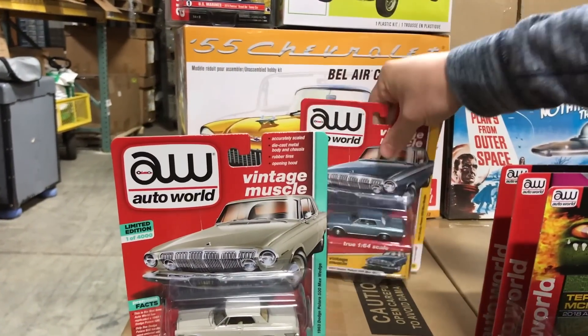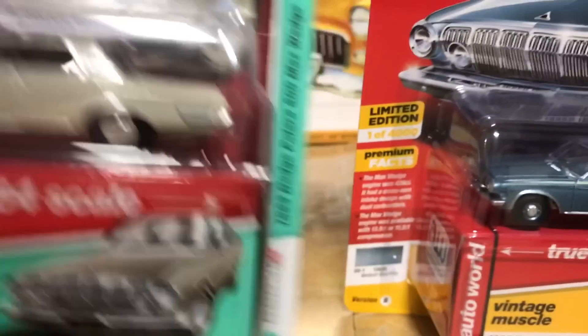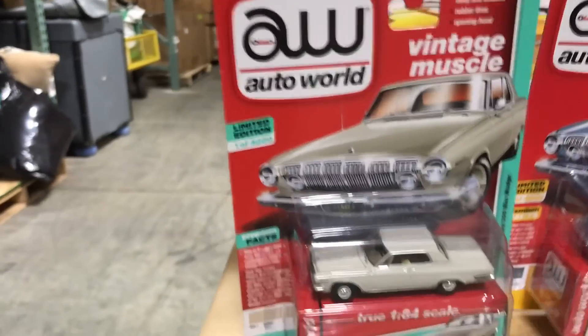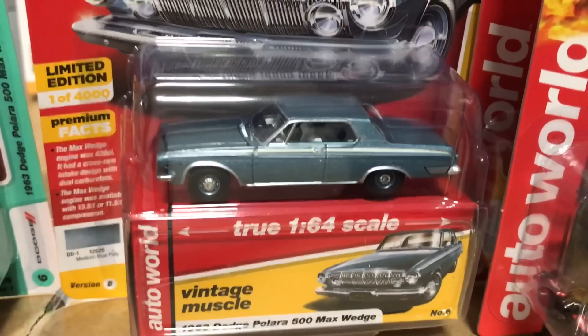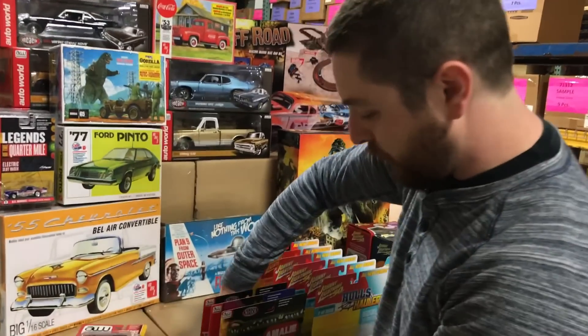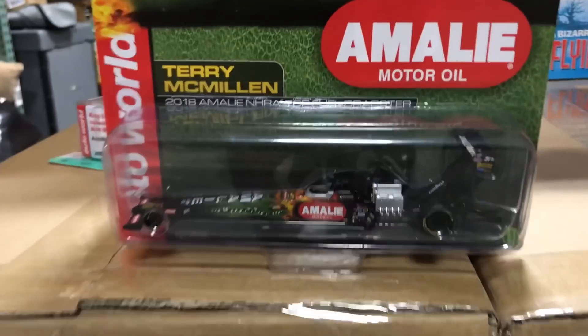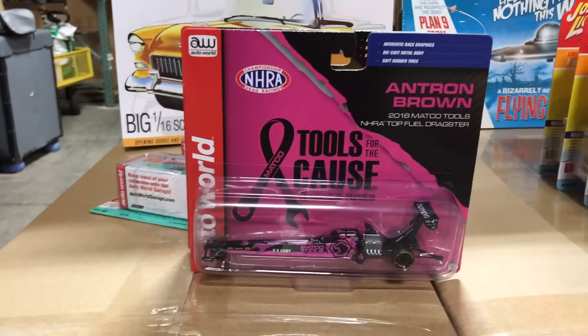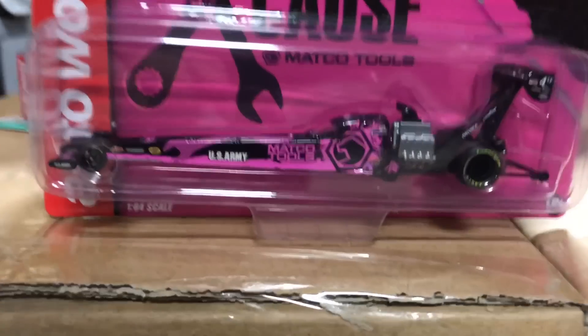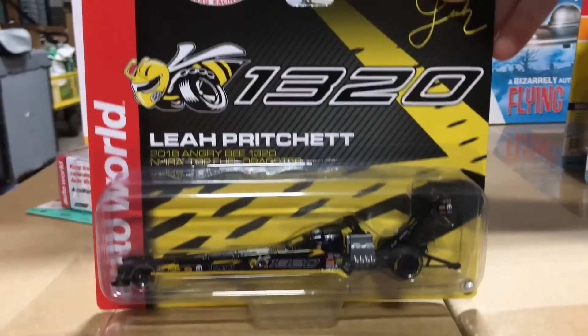Lastly in the Premium release, the 1963 Dodge Polara 500 Max Wedge. First version in a great looking ivory and second in light blue with an awesome looking white interior. Next up for Auto World we have the Auto World Select release — NHRA top fuel dragster cars. First is the Terry McMillan Amalie Motor Oil car with crocodile graphics, then the Antron Brown Matco Tools car in black and pink, and lastly the Leah Pritchett 1320 car in black and yellow.